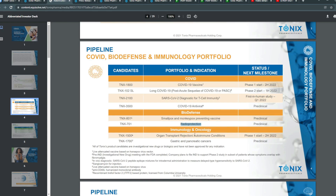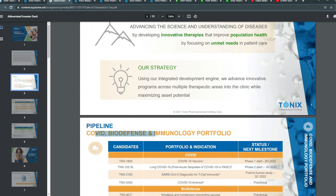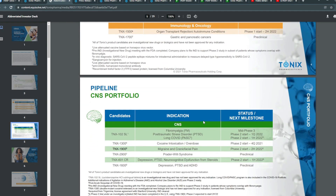In immunology and oncology, TNX-1500 for organ transplant rejection or autoimmune conditions is anticipated to start phase one in the second half of 2022, and TNX-1700 for gastric and pancreatic cancer is preclinical. So you can see the furthest along products are really related to COVID-19. They're betting hard on COVID, biodefense, and immunology.